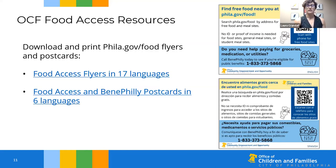You can see an example of our food access postcards here, which have a QR code you can scan with your phone to open the free food finder. The postcards also include the hotline for Benny Philly — that's a program where anyone in Philadelphia can call to find out what public benefits they're eligible for and get help applying for those benefits over the phone, including SNAP or food stamps.